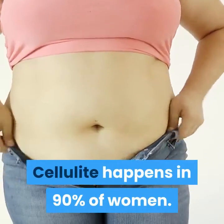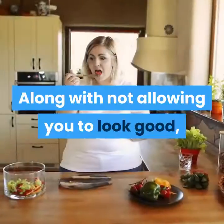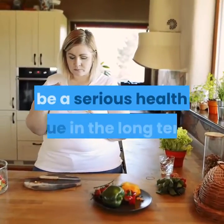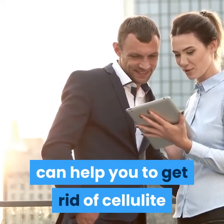Cellulite happens in 90% of women. A fit, slim body doesn't always ensure that you are not facing the same. Along with not allowing you to look good, the accumulation of excess fat can also be a serious health issue in the long term. Taking proper care and implementing a few of the above tips can help you to get rid of cellulite and those pesky dimples to enjoy a healthier as well as a more beautiful body.